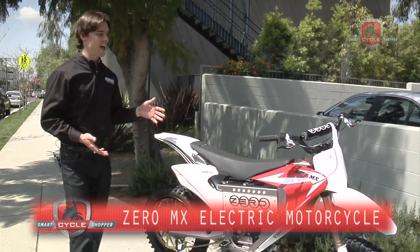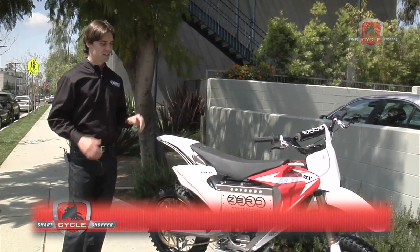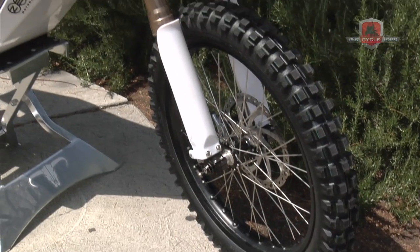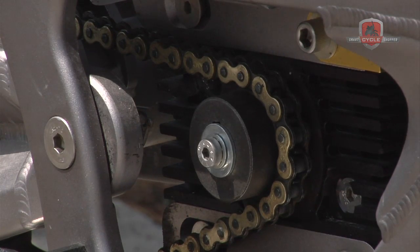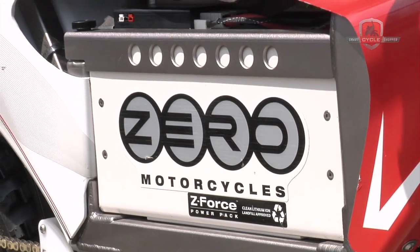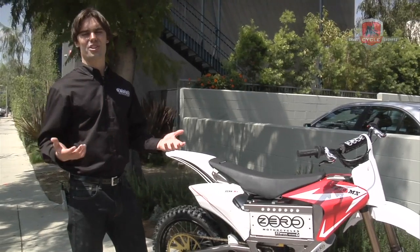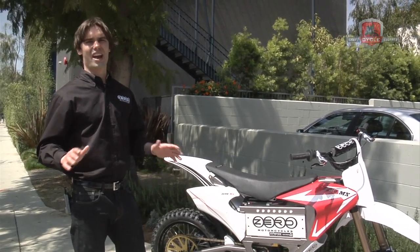This is the Zero MX. It's a high-performance off-road track bike. It's lightweight — the dirt bike line starts weighing at about 161 pounds, which is incredibly lightweight for a dirt bike. It's got direct-drive gearing and the Z-Force power pack, and the combination means you can go on trails or the track. It's excellent for anything that's technical.